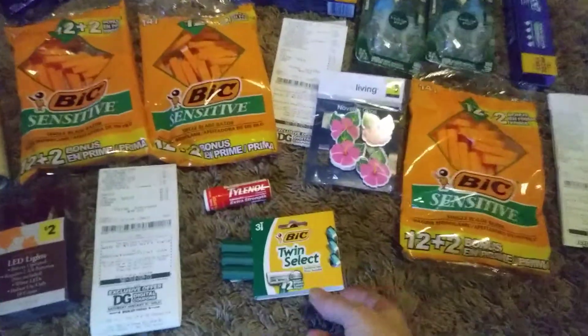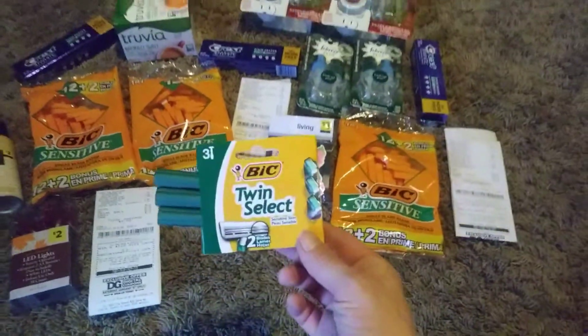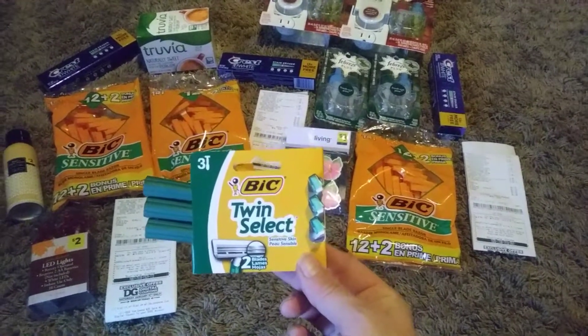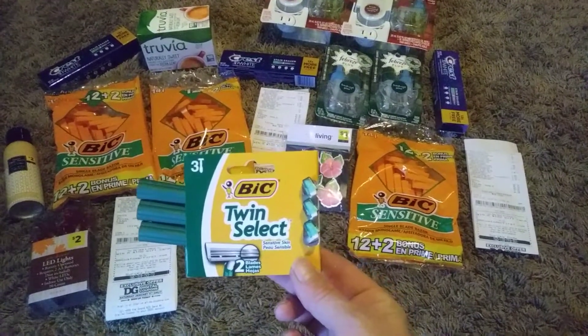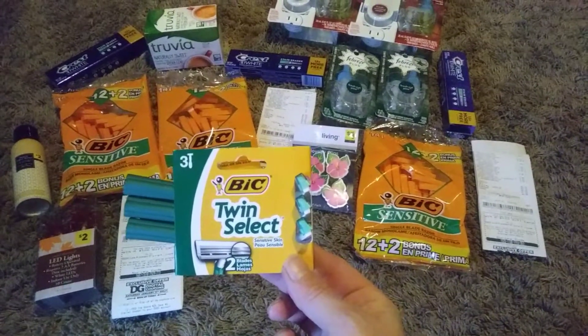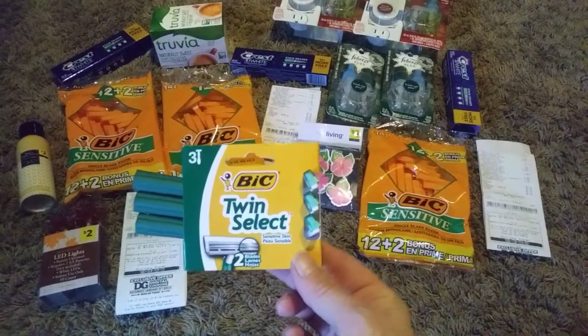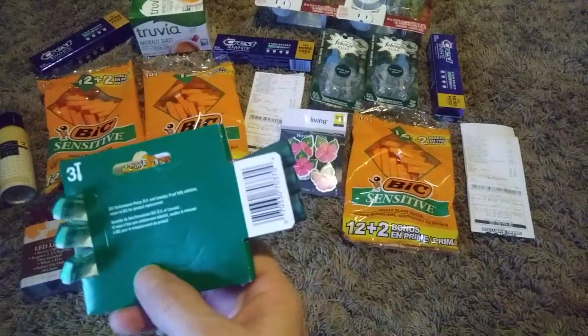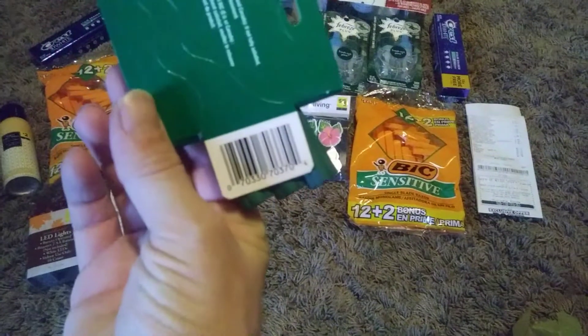Just want to show you guys some stuff. These are still $0.75 and it's giving a $2.25 overage. So if you guys see these or the other BitComfort 3 — I think it was a blue pack — these are still giving the $2.25.